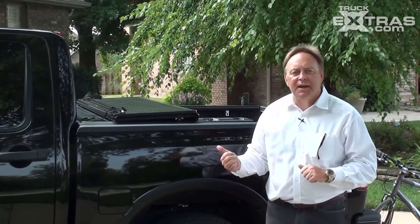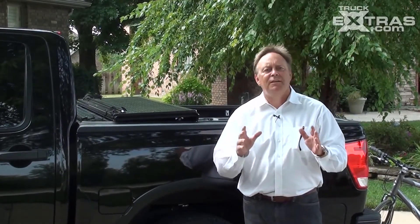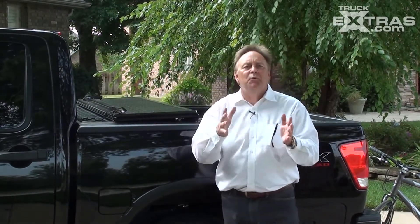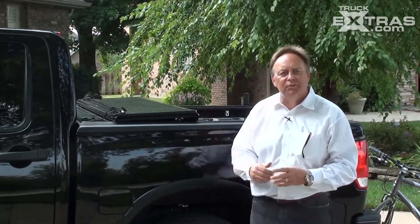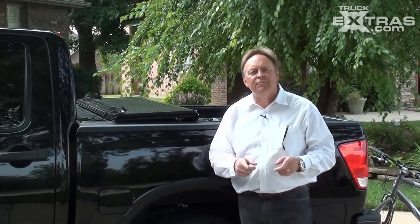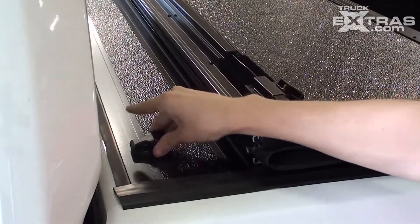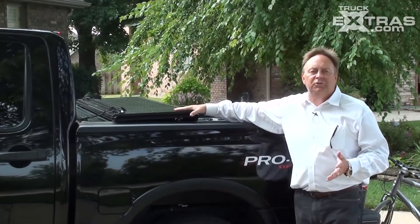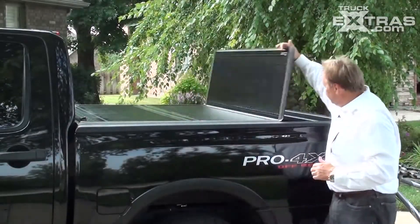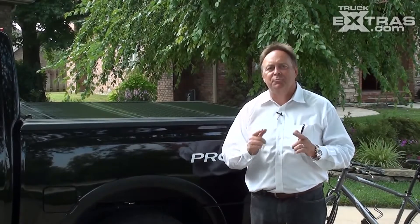At Undercover, when we looked at the folding cover category, there were several options out there. One thing about Undercover is we just don't want to be a me-too company — we want to find and do things that enhance the value of your product. One of those great enhancements was this simple buckle system. Say you're going down the road at 20, 30, 40 miles an hour, hauling a bicycle or a power washer and you're worried about your cover being folded over. Other products offer bungee cords or ropes, but Undercover has a built-in buckle system. Simply unbuckle from the stalled position, clip it into the fixed position, and now you can travel down the road safely and securely.